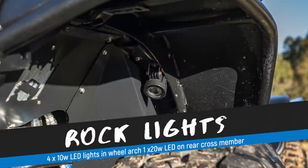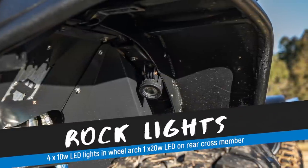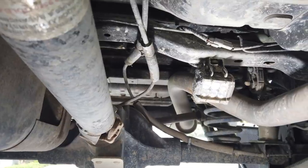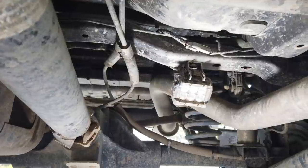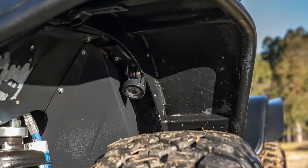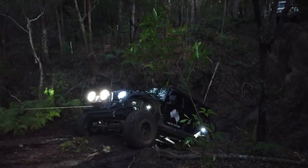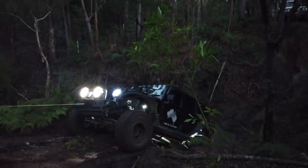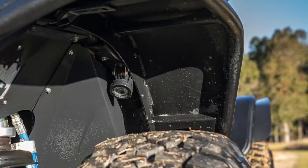I installed rock lights consisting of one 10-watt LED spotlight in each wheel arch and a 20-watt LED spotlight on the rear cross member under the vehicle. This makes it much easier to see what's under the vehicle at night, and if you ever have a breakdown in the evening it also provides light for repairs.